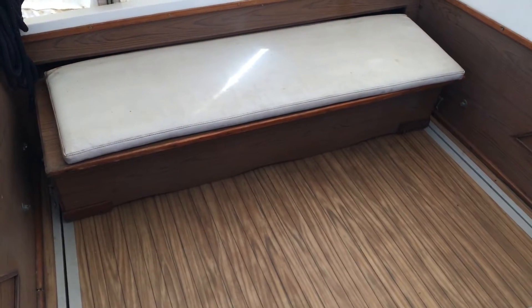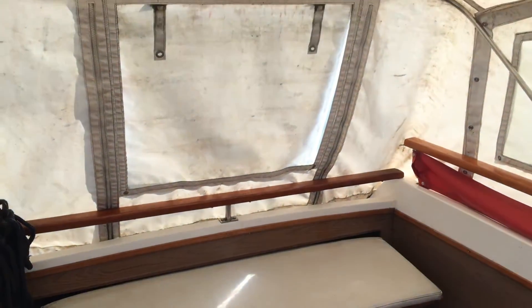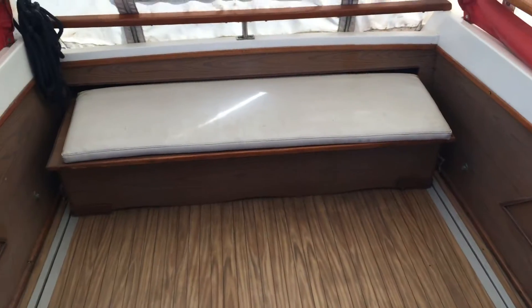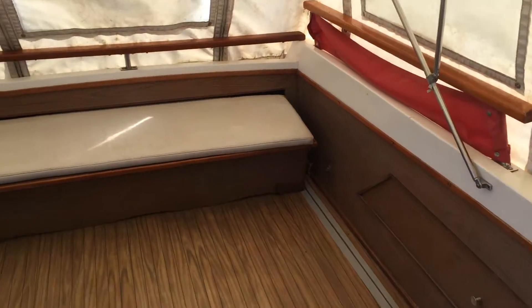Hello there again. Today we're going to give you a look around the inside of this Princess 32. It has a huge half deck area — that's what these boats have.